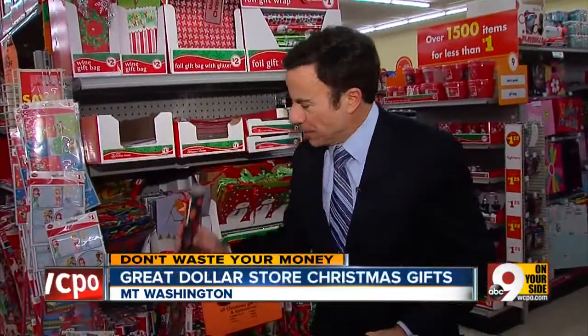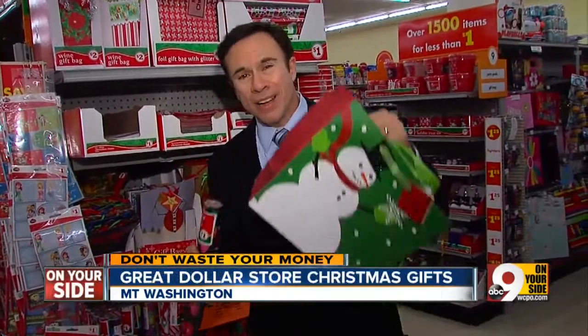And don't forget, it's a great place to get wrapping paper and holiday bags. At two bucks, this is about half the price of other stores.